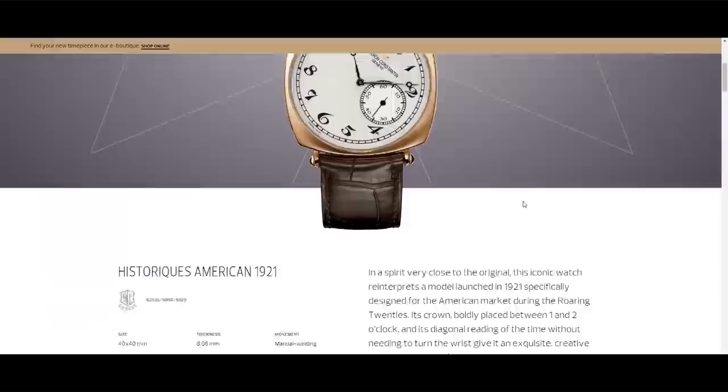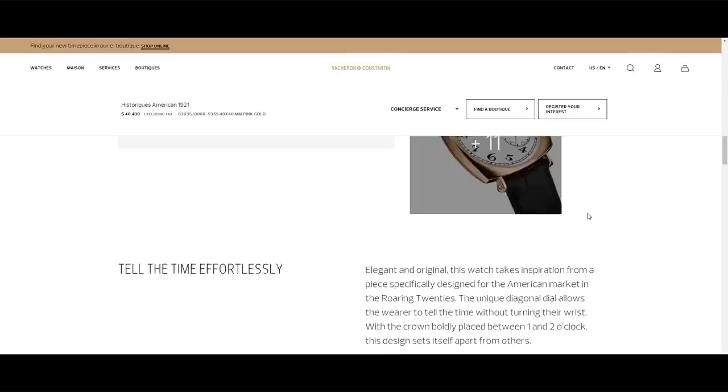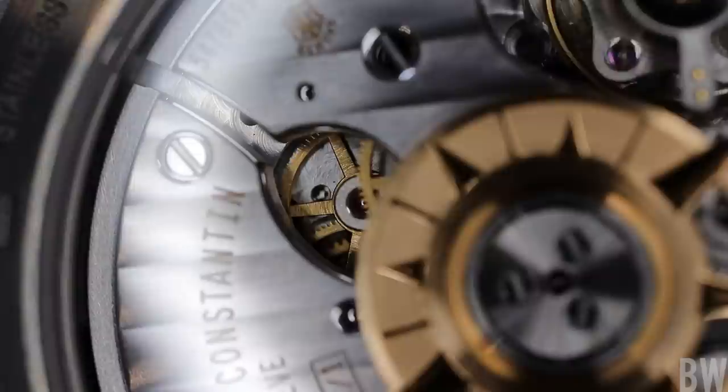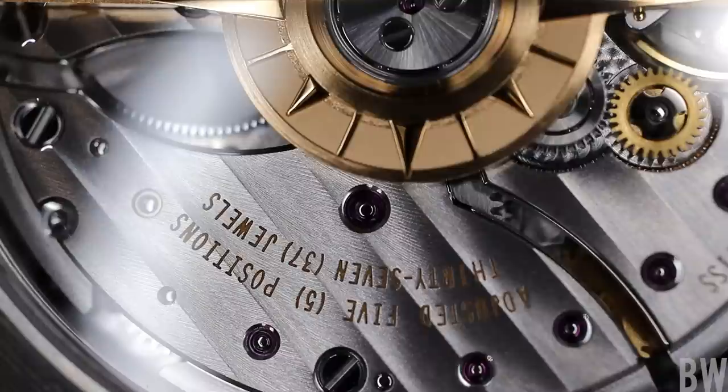Another watch that really has my attention and has had it for a couple of years is the Américaines 1921 in 40 millimeters in pink gold with the off-axis dial. I think that watch is beautiful — it's so cool, very unique, and that might be where I want to go if I go back into Vacheron Constantin. I can tell you a couple things about myself: one, I don't have a plan. I have long-term watch goals but I never really know where I'm going next — it's whatever I feel like.